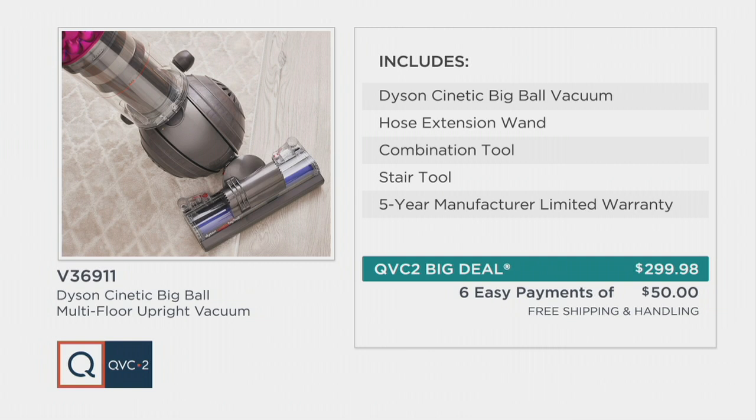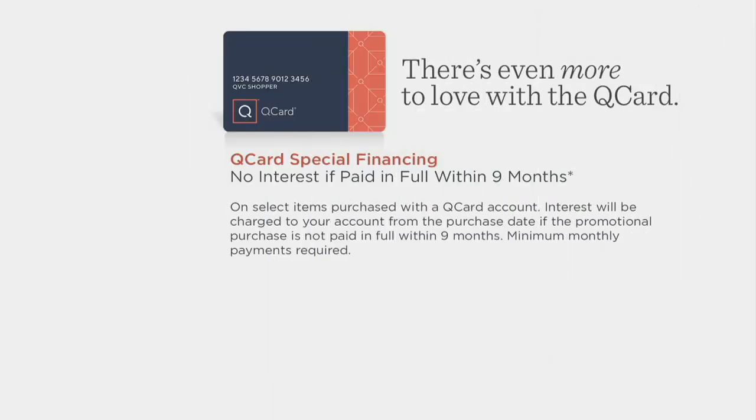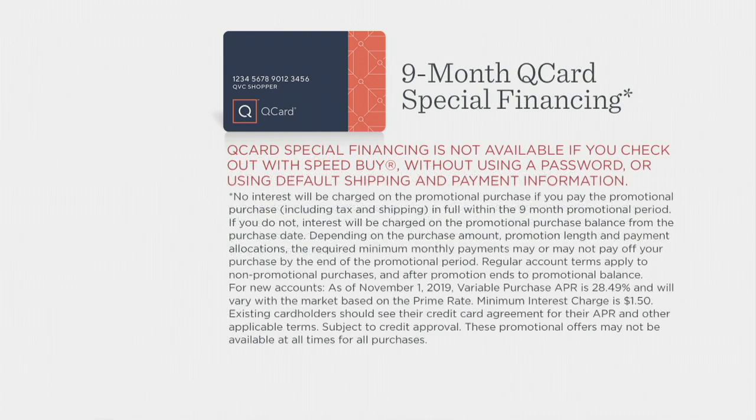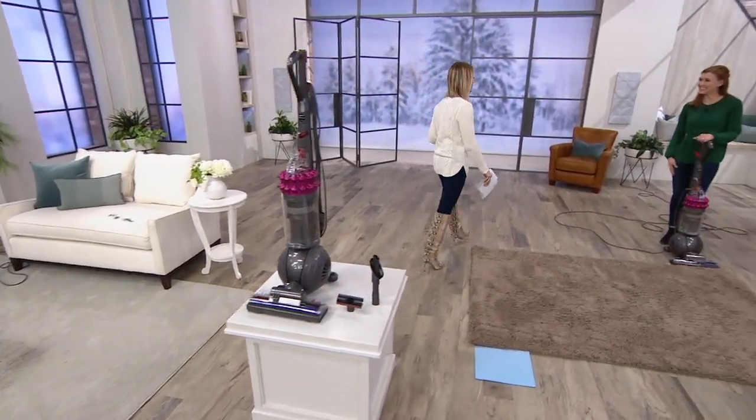So now we're talking about a $120 value. It is also available on nine months special financing with the QVC credit card, which means today you get your brand new Dyson Kinetic for $33 and change a month. Item number V36911, no interest if paid in full within those nine months. It's our only order of the year — brand new technology from Dyson. To tell us all about it, we have Debbie Fedjukov.